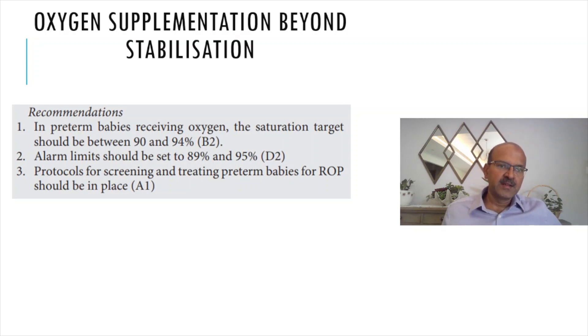The same applies to the lower limit: for a baby who is labile and keeps dropping, you can consider 87 or 88 percent for a brief time. These are individualized decisions and you should document them in your plan. If you educate your nursing team, they themselves will become aware of what settings they need to use.